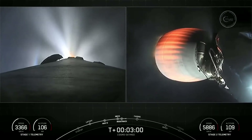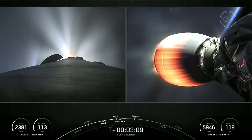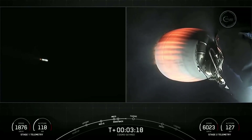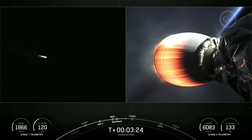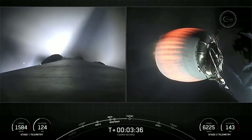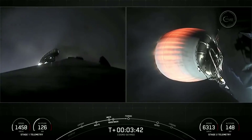Now what you're seeing on your screen on the left-hand side is the first stage, currently in its boost-back burn. That is the first of three burns to make its way back to land. And on your right-hand screen, we do have the second stage engine lit up, looking really good on a nominal trajectory. In a few seconds, we should see the fairing halves on the second stage being deployed.